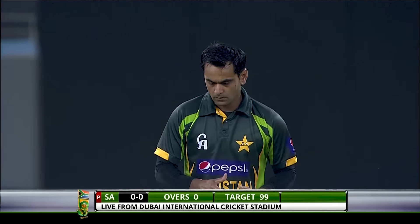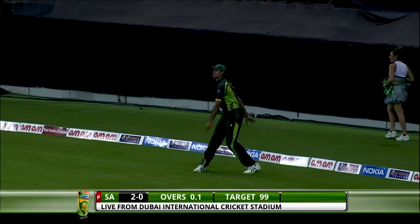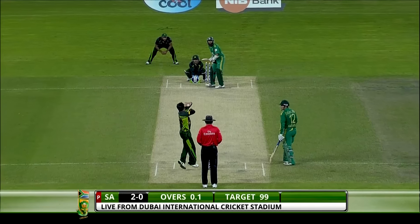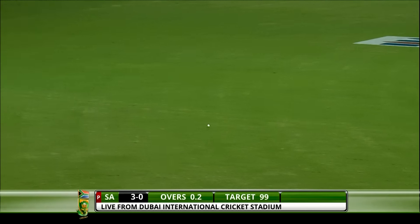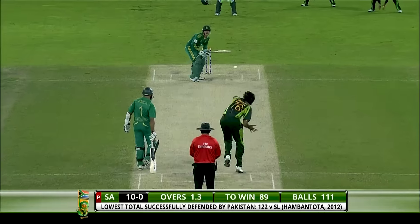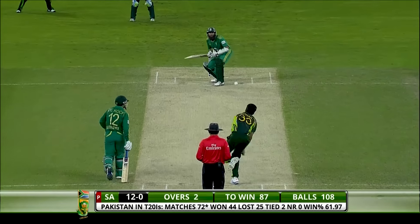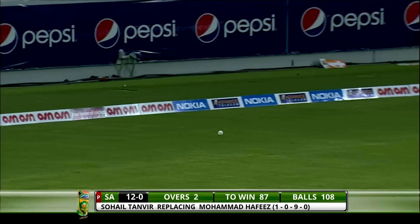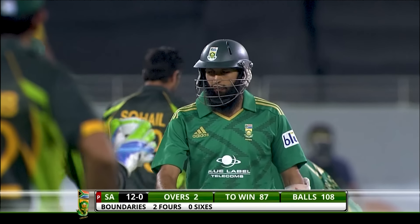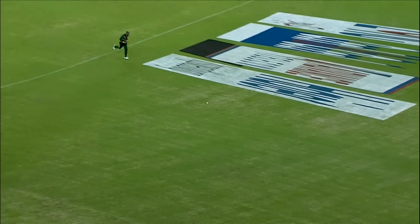In his first over as captain, he's going to take the responsibility of getting those breakthroughs required for Pakistan. Straight away — first chance and missed by first slip! The ball rests to the third man boundary. Nicely played — timed very, very beautifully — that's the first boundary from Pakistani bowling. A couple more there for Quinton de Kock. Beautiful shot — down to the point boundary for four. Excellent use of the wrist by Hashim Amla — watched it very closely, allowed it to come close and played it with an angled bat.